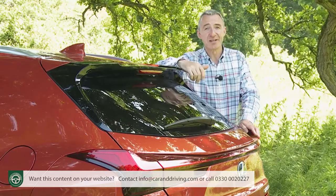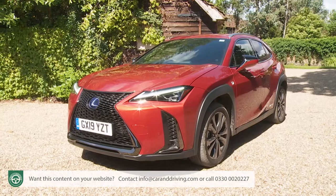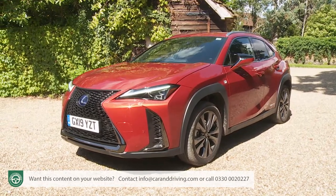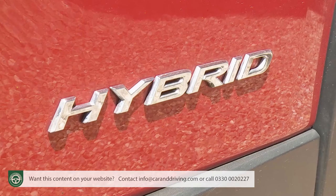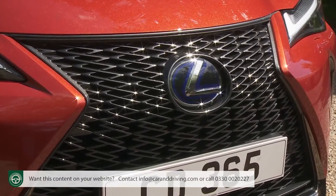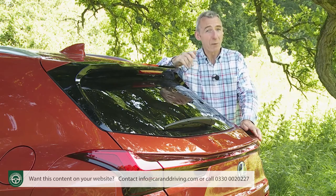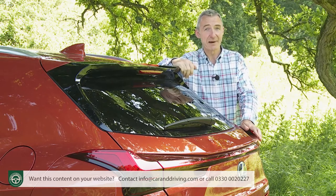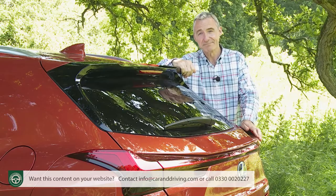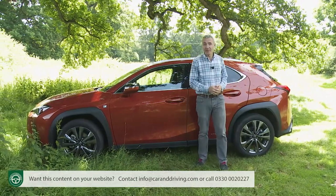So does the UX stand a chance against such an army of fiercely talented competitors? Well, the looks are certainly unique and so is the powertrain — a non-plug-in petrol-electric hybrid. It offers a rather different driving experience to a comparable diesel, but the tax advantages are substantial and the current zeitgeist is with Lexus here because diesel powerplants are increasingly demonized by European governments.